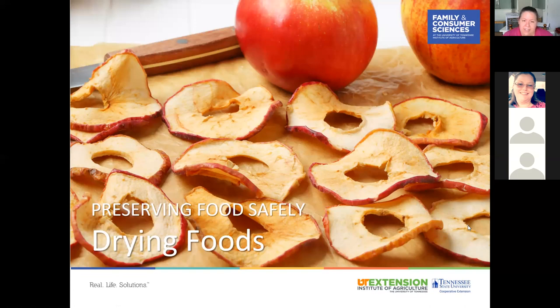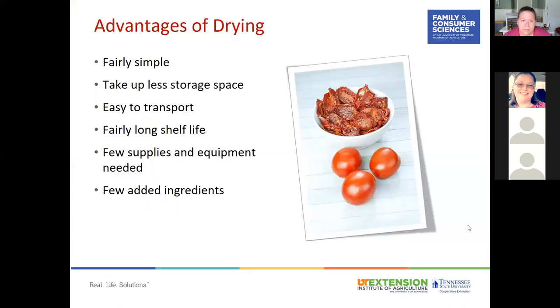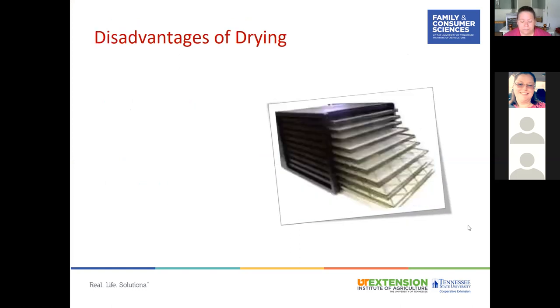Drying is probably one of the oldest methods of preserving foods. Advantages include that it's fairly simple, takes up less storage space, is easier to transport, has a fairly long shelf life, requires few supplies and equipment, and needs few added ingredients. Disadvantages include that it does take time — potentially up to 24 hours or more — and foods need to be checked throughout the process.